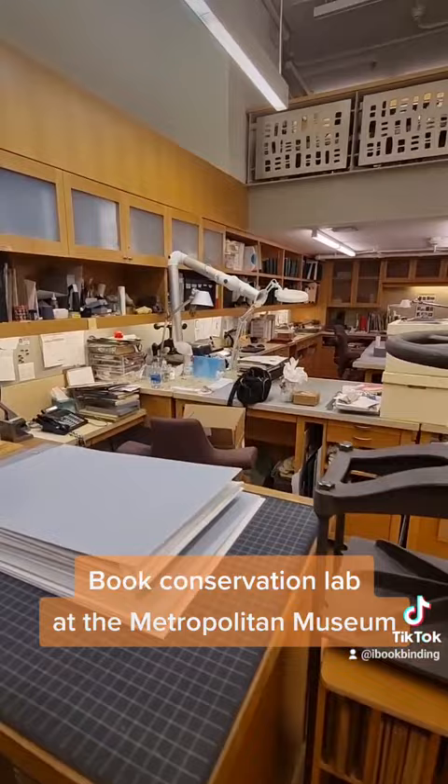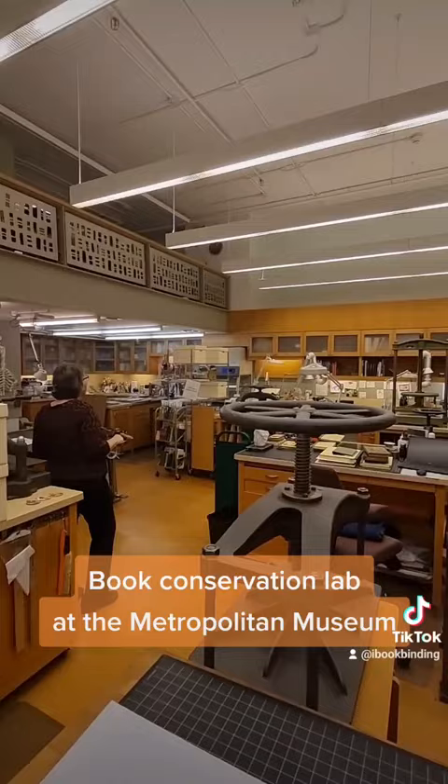All the books we work on are art books. Our collection reflects the collection of the Metropolitan. Increasingly we're asked to work on exhibitions — in the library and museum — and we're about to have our first off-site exhibition at the Grollier Club in January through April, on American Decorated Paper.